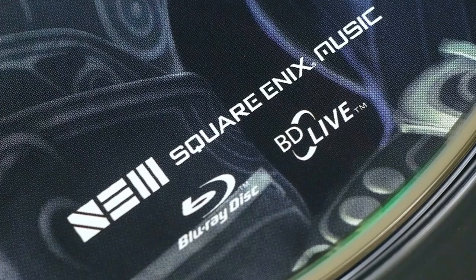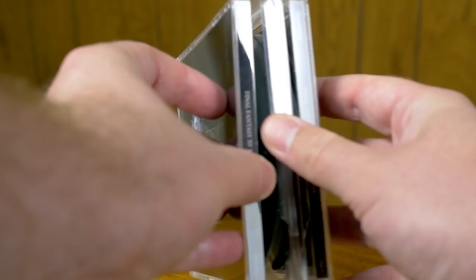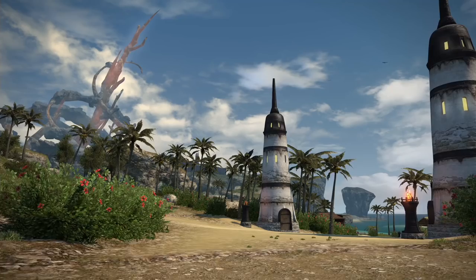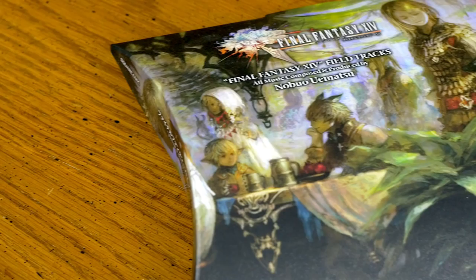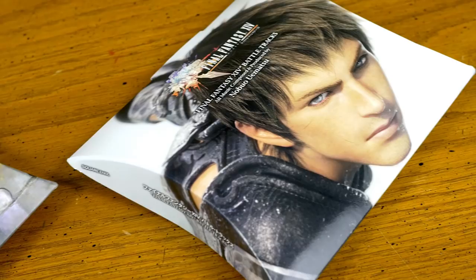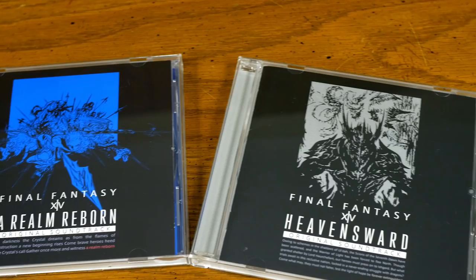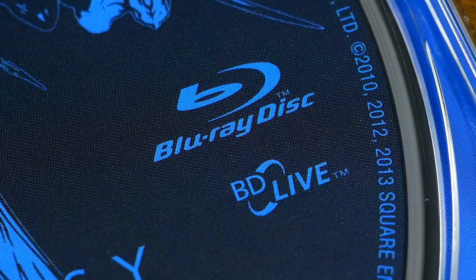Something you might run into with modern releases are Blu-ray versions. For Final Fantasy XV, I opted against the Blu-ray release and went for the traditional 4-disc CD version. But when it comes to Final Fantasy XIV, it's pretty unavoidable. Square Enix released some CDs for the failed 1.0 version called Field Tracks and Battle Tracks, which are solo Nobuo Uematsu compositions. But everything since the game was reborn under Naoki Yoshida has been released only on Blu-ray if you want physical media.